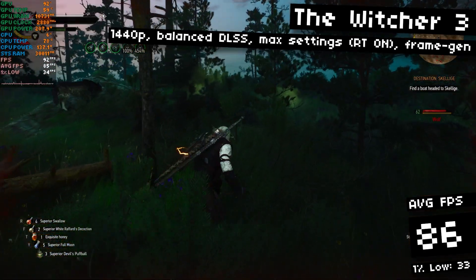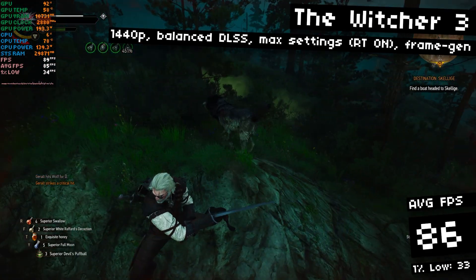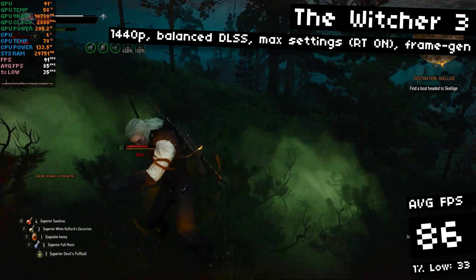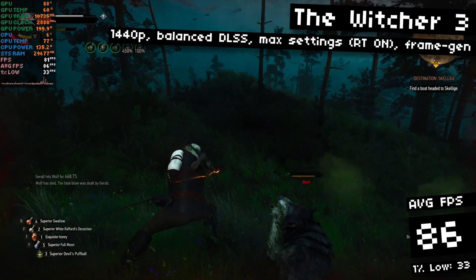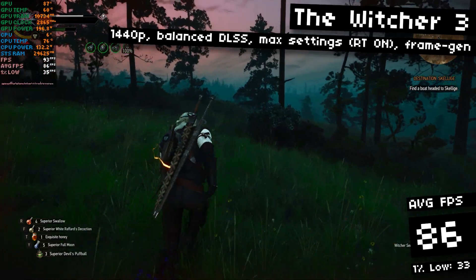And we can mitigate the performance hit with frame generation for basically no visual downgrade. Until AMD comes out with FSR 3 frame generation, or whatever they're going to call it, I'm inclined to say that the NVIDIA premium is finally worth paying, until we get an alternative. We got 86 FPS on average during gameplay, by the way.